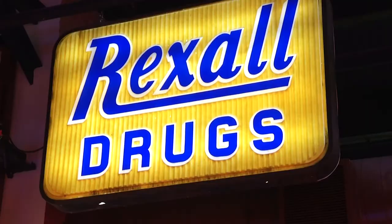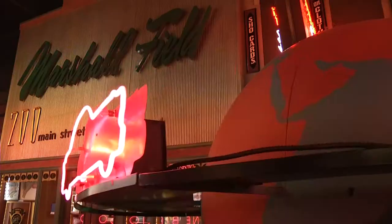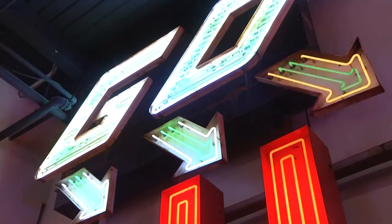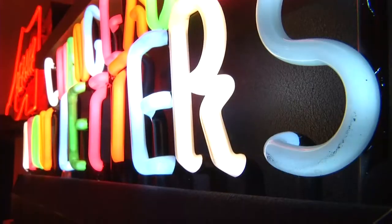Sign, sign, everywhere a sign. Boy, that's the truth. We've never seen so many signs in one place before. Look at these.